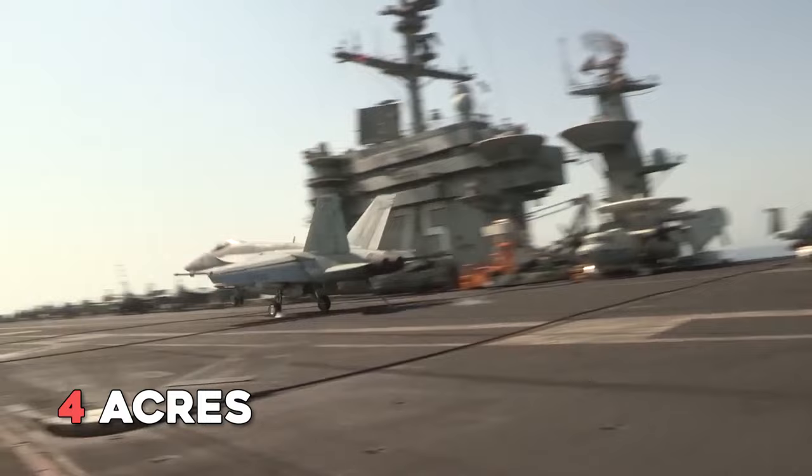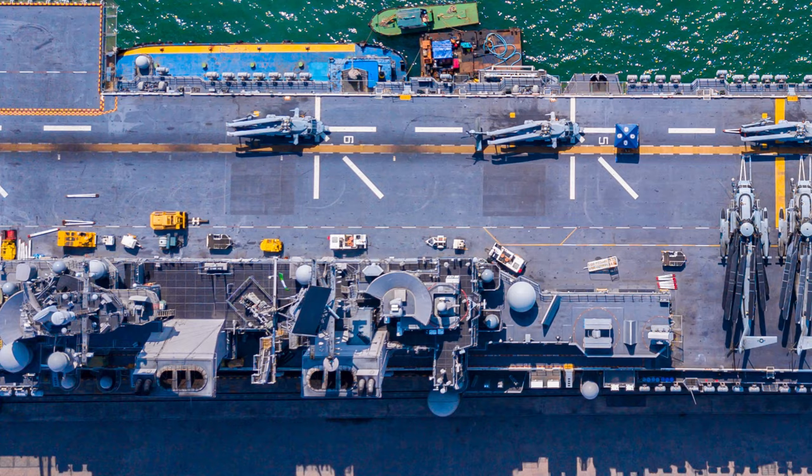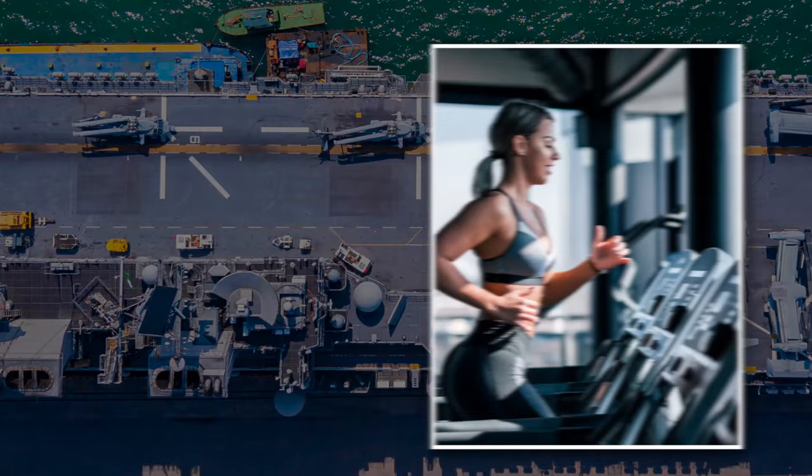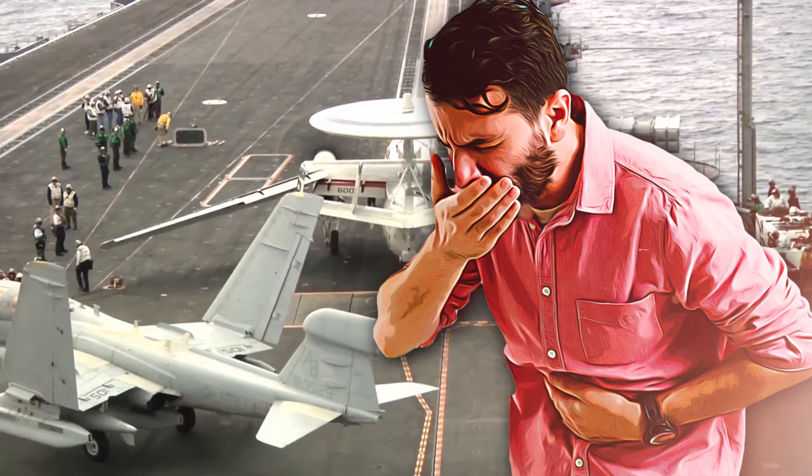The flight deck is over 4 acres in size and is capable of launching and recovering aircraft simultaneously — like having your own private airport, but better. The ship also has all the amenities you could ever want: a gym, library, chapel, and even a post office. That said, living on a ship in the middle of the ocean for months at a time is not easy. The constant vibration from the engines can drive anyone nuts.